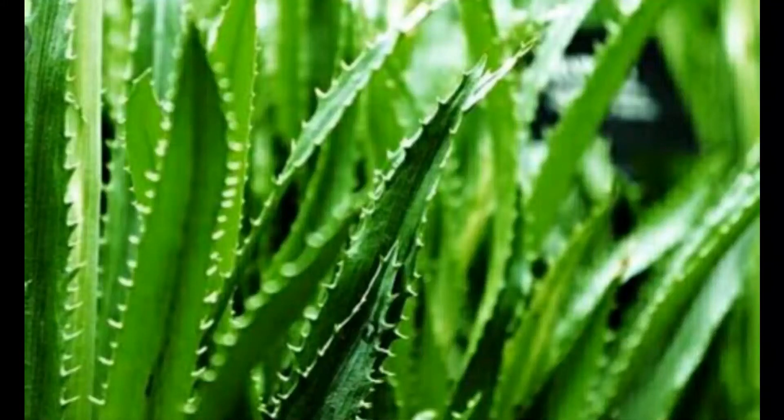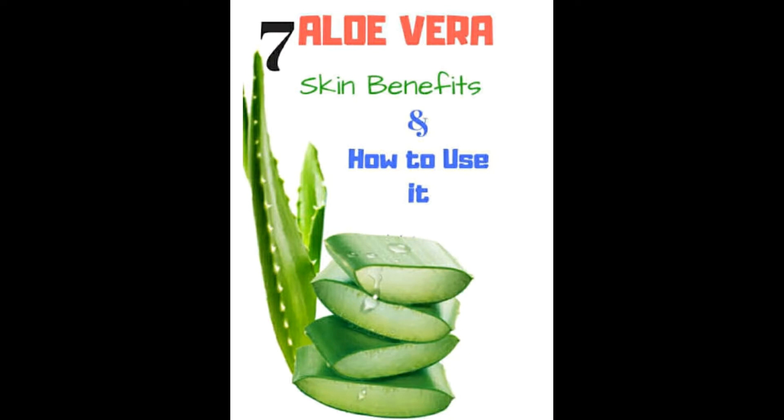How to use aloe vera? There are plenty of ways you can use aloe vera, both topically and internally.